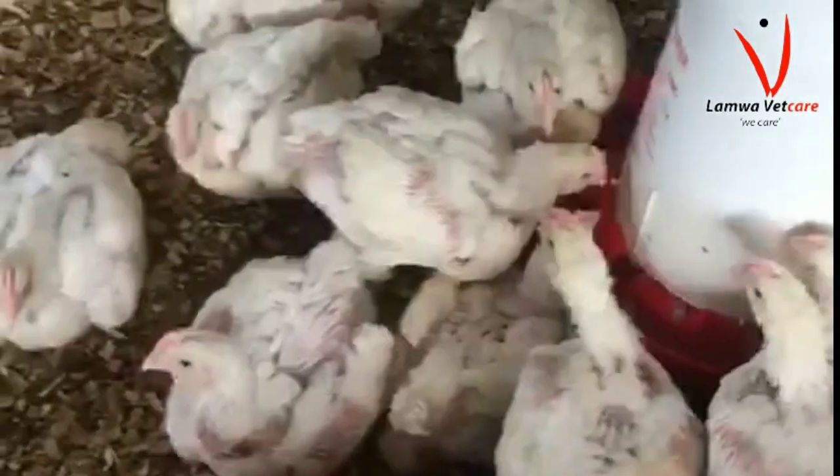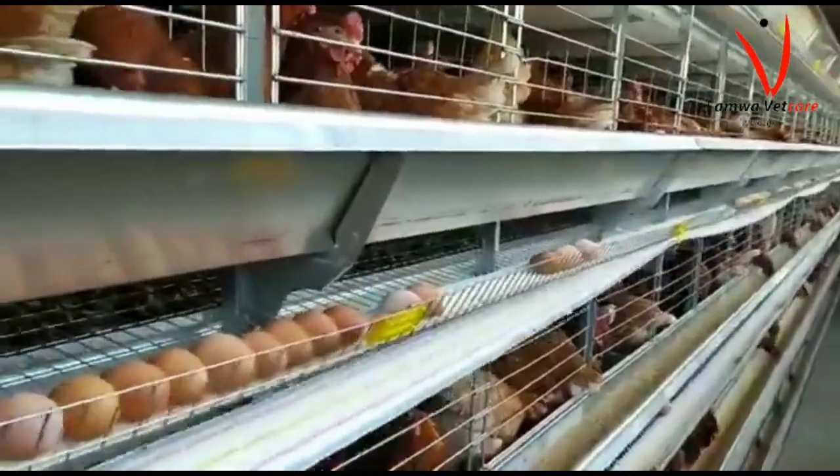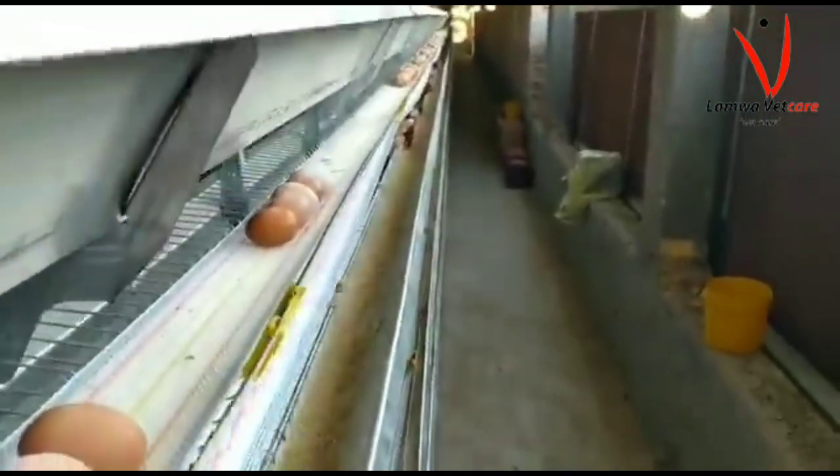As we brainstorm the profit margins between layers and broilers, and consider which one you should venture into — it is essential to understand that broilers and layers are two different types of poultry, each with unique characteristics, production systems, and market values. Broilers are raised primarily for meat production, while layers are raised for egg production, but layers can later be sold off as spent layers, making it a double profit.